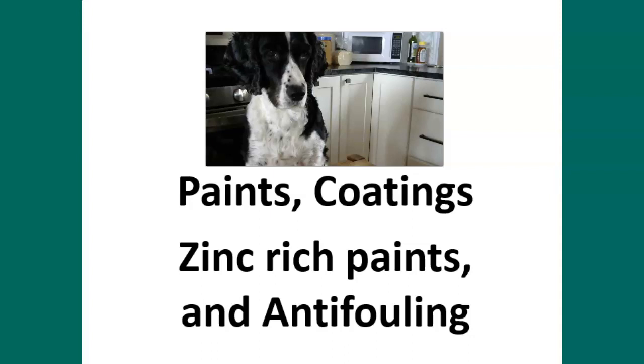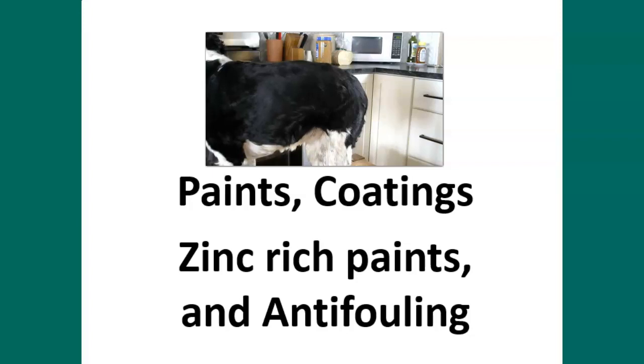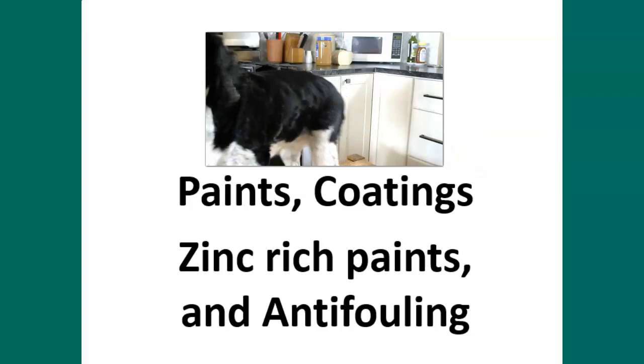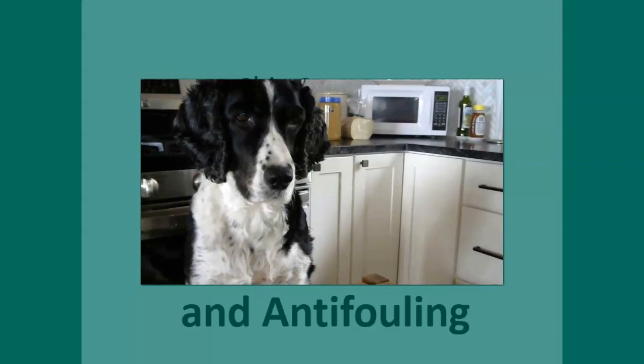This is online lecture number 11, and we're talking about paints, coatings, zinc-rich paints, and antifouling. I've got a special guest lecturer here with me today - let's see if we can get her on cam. There you go. She's in the kitchen with me, so we're going to pull back here a little bit.